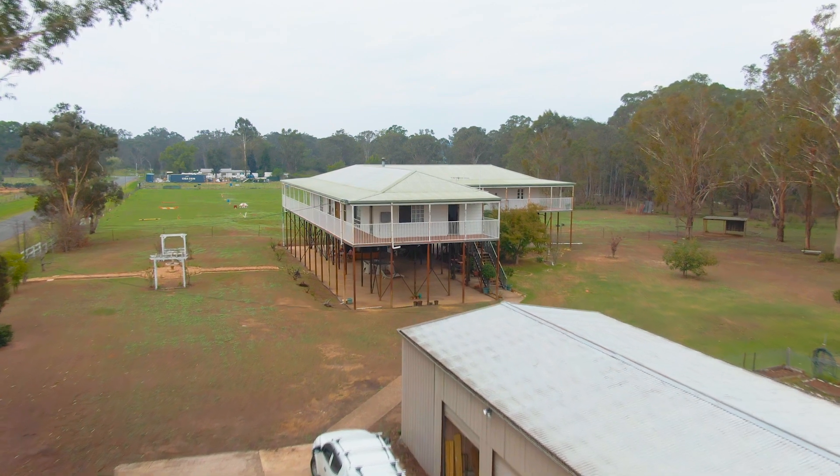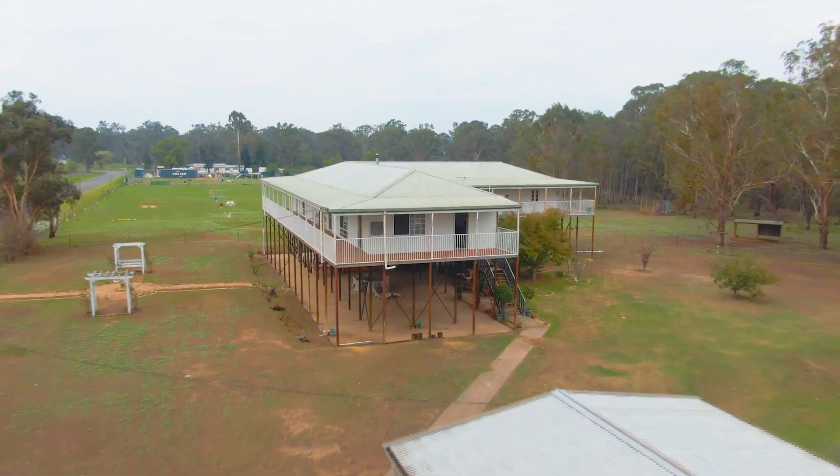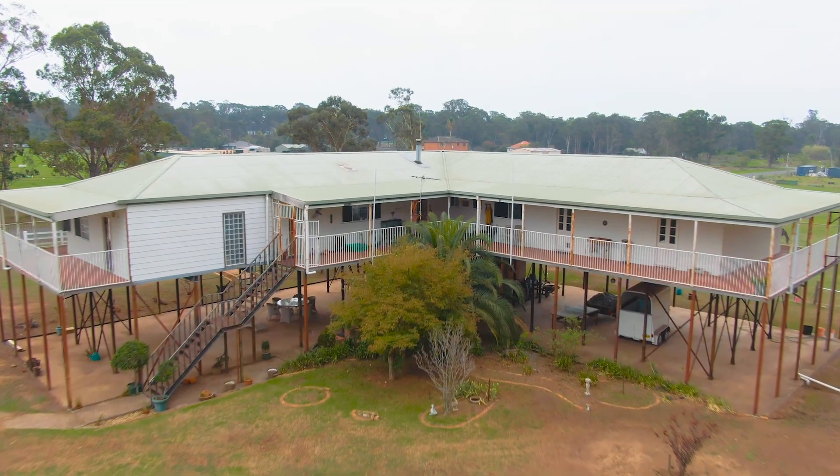Hi there ladies and gentlemen, I'm Rod Nolan and I'm Teresa Scoltz, and we'd love to welcome you to this amazing property at number 44 Clifton Road. This house really does have something for everyone, so come with us and we'll show you around.